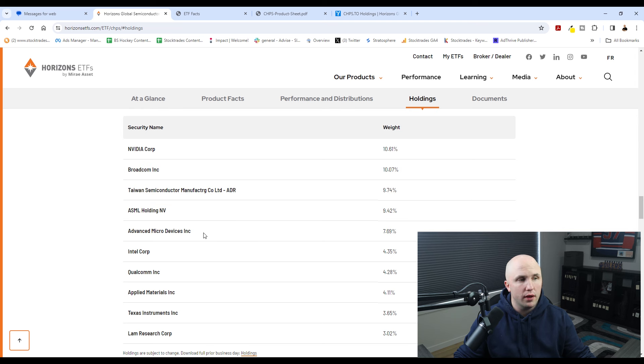You could argue these five holdings probably have the largest influence on the semiconductor industry in the world moving forward. This could either be a benefit if you're looking for more concentrated exposure to those major players, or a detriment if you believe those five companies are a bit too overvalued right now. There is some concentration risk here, and that's certainly something you need to take note of.